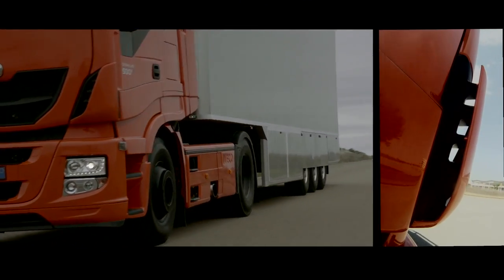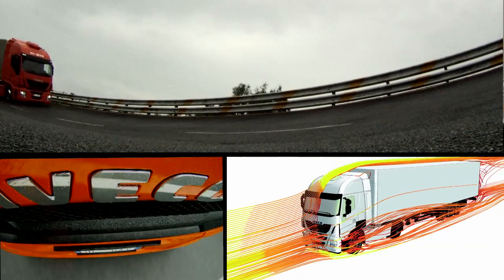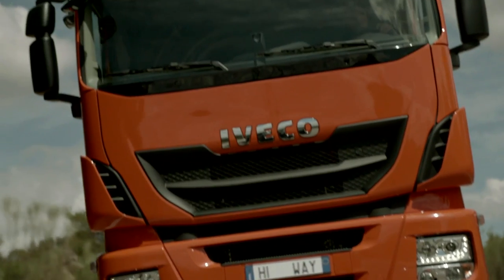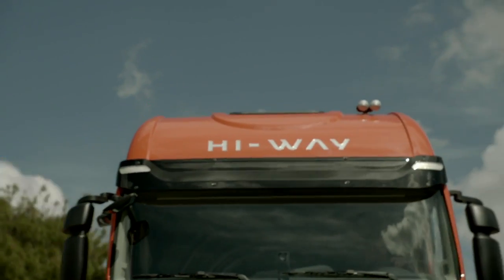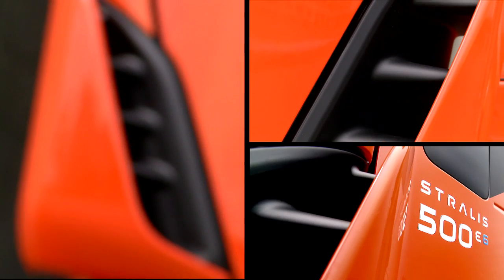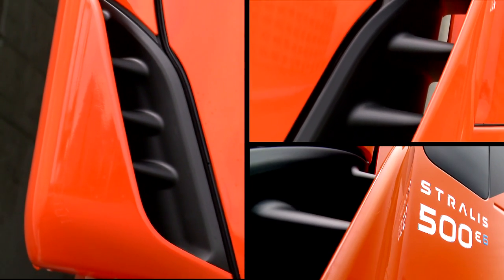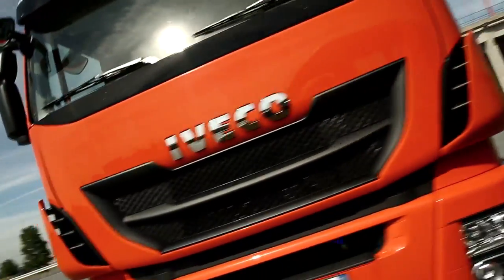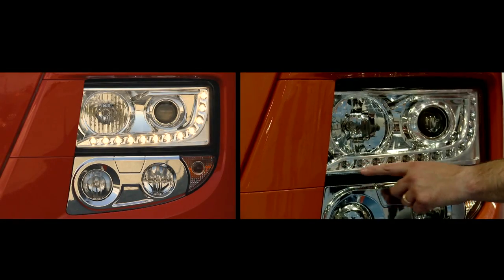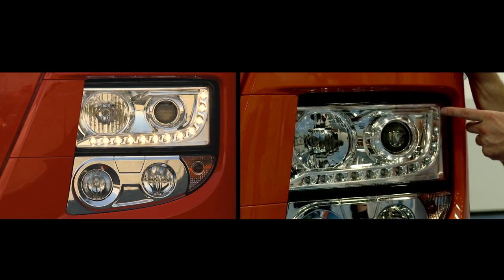Form embraces function. Aerodynamic research has helped us develop new exterior design features that make the Stralis Highway cab unmistakable, including the redesigned front grille and side air deflectors, the optimized design of the bumper dam, and the integrated light clusters equipped with LED daytime running lights and Xenon headlights.